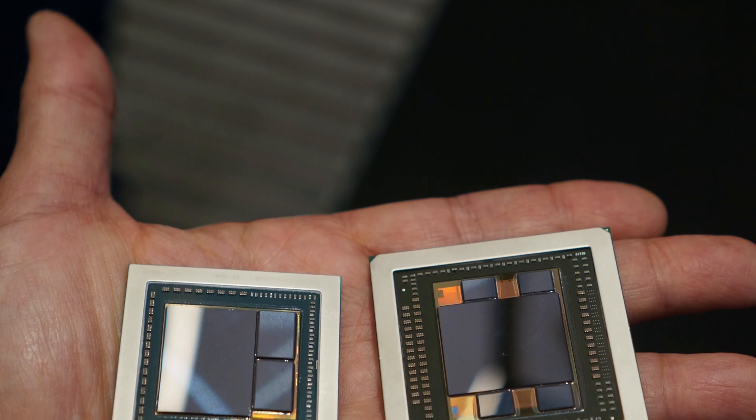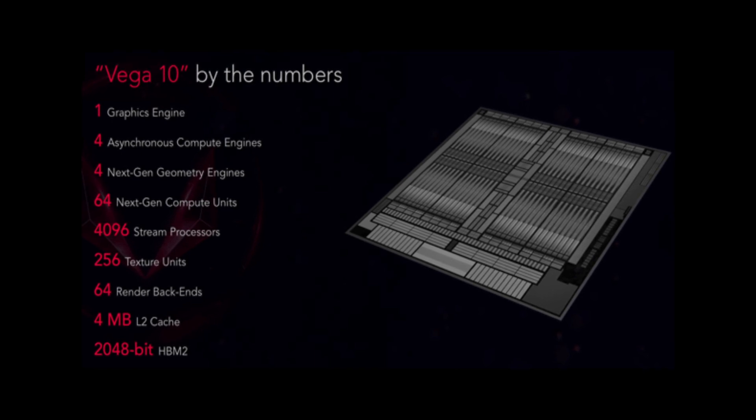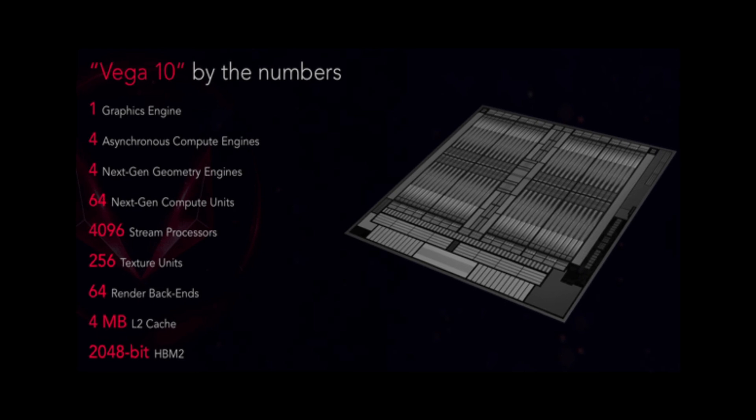As you can compare with HBM2, Vega has double the memory RAM with power pins, 8GB capacity per stack, and it is more power efficient than GDDR5.